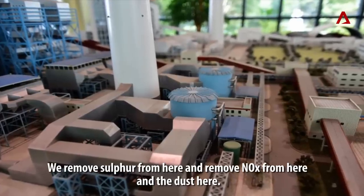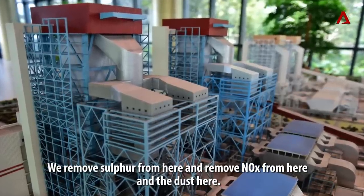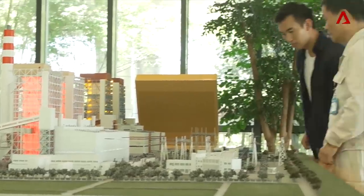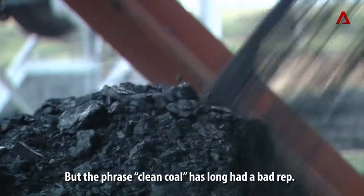But Prof. Feng has found a way to combat these nasty gases. We removed the sulfur from here, removed the nitrogen oxides from here, and the dust here. Prof. Feng's clean coal tech seems legit.